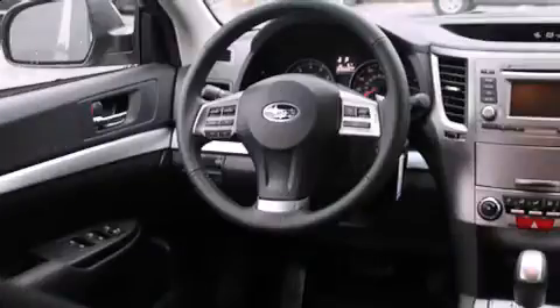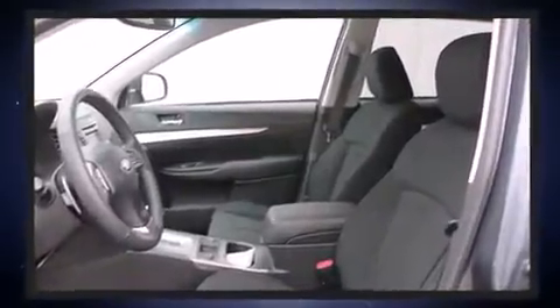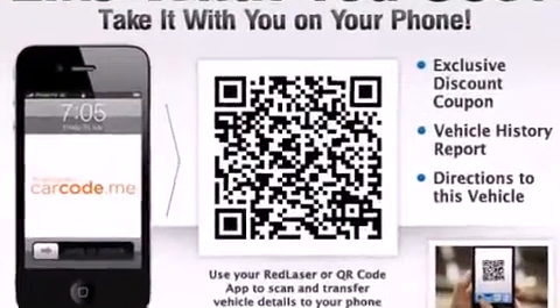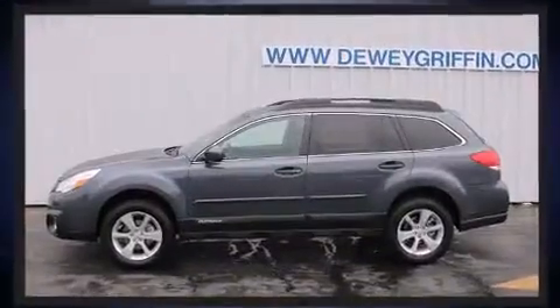Subaru prioritized fit and finish as evidenced by one-touch window functionality, heated seats, a roof rack, and power windows. Storage solutions are integrated throughout the interior, demonstrating thoughtful attention to detail.